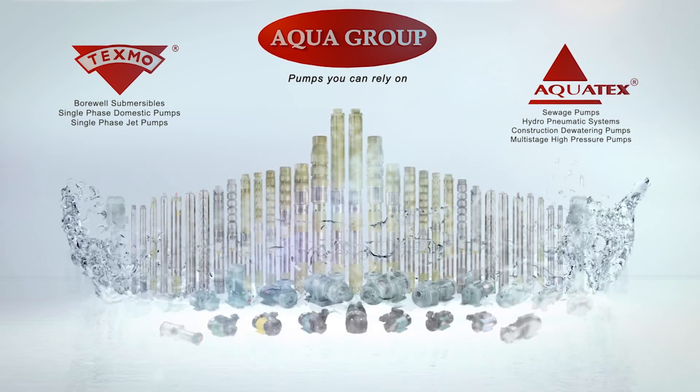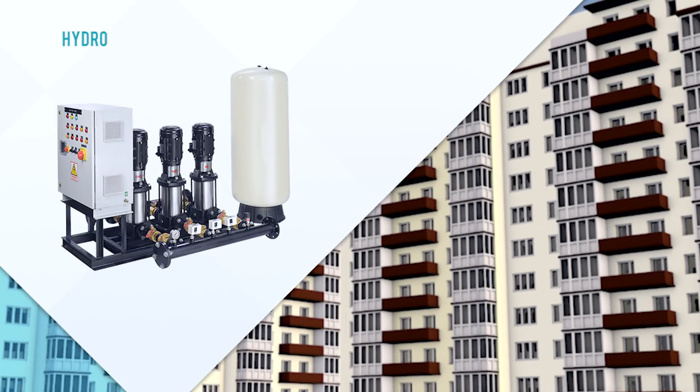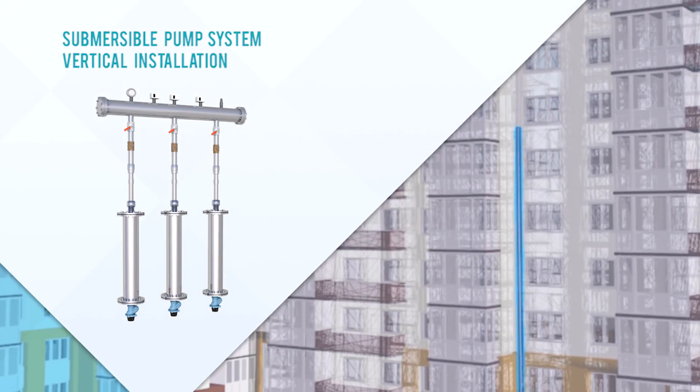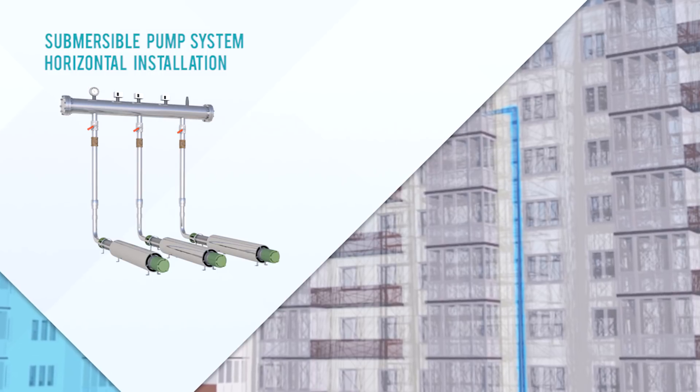Aqua Group is India's number one submersible pump manufacturer and while we have an established range of vertical multi-stage pumps, we are proud to have pioneered and perfected the use of submersible pumps in constant and variable speed hydropneumatic systems.